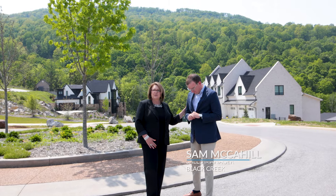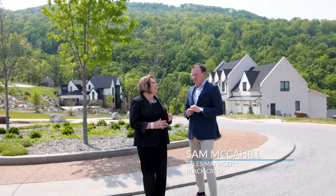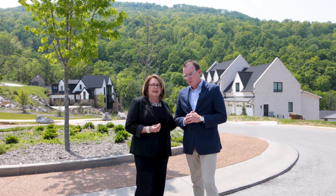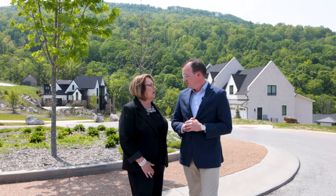I have Sam McCahill with us today and he is Black Creek's Sales Manager. Thank you for having us out today. What a gorgeous day to showcase our community. I'm so glad you got to come out and see it. I want you to tell us a little bit about the amenities here and the projects and things you've got going on.